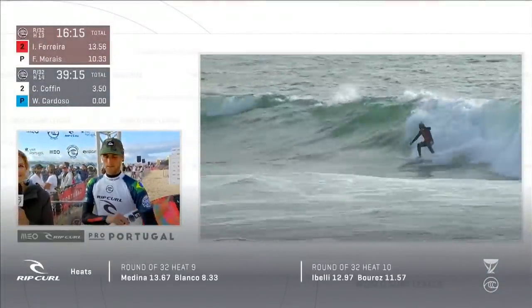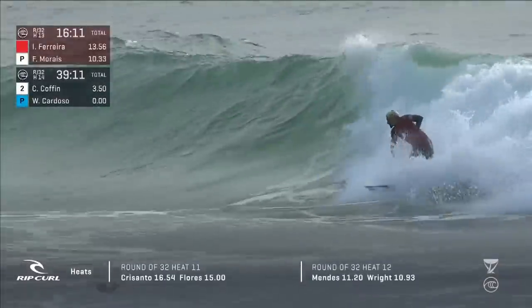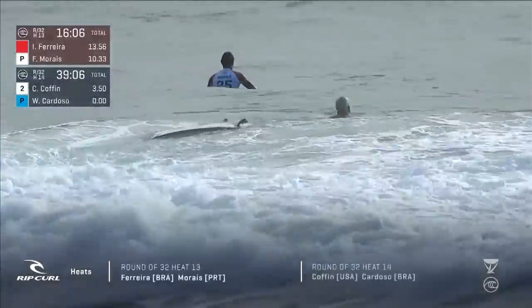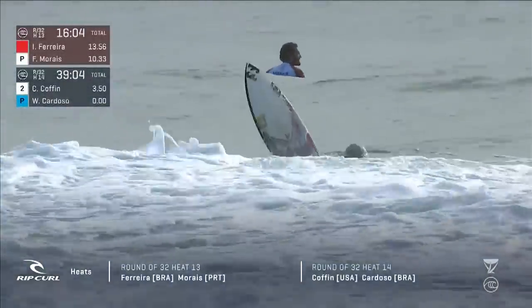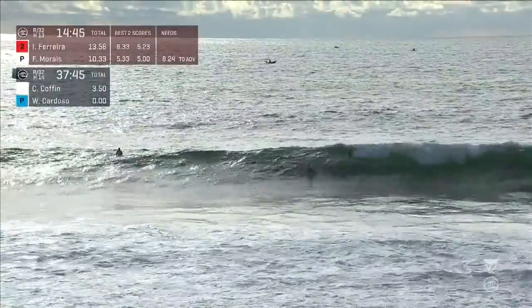Congratulations to Jesse Mendez — really important for him as he is number 29 on the Jeep leaderboard, so he needs a big finish in the final two events of the year. The replay on the left was a 3.5. We're waiting for the score on the right.